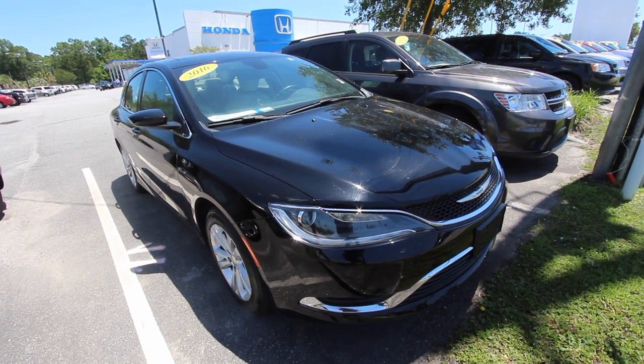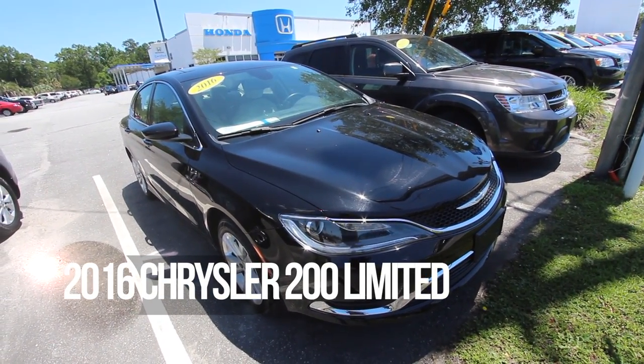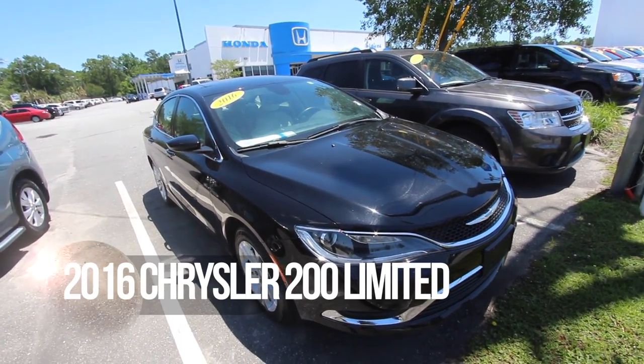Hello everybody, welcome to Stokes Honda North, and today we're going to be looking at vehicles with our Charleston Auto Direct buying process. This is a new program we just launched here at Stokes Honda North this month in May 2017.